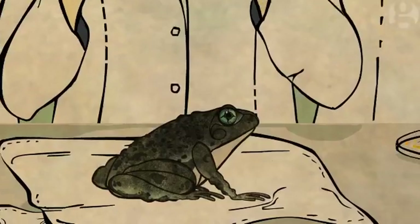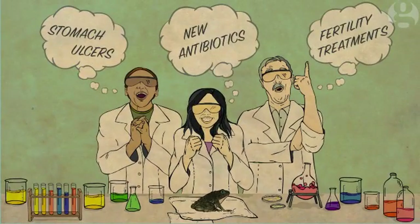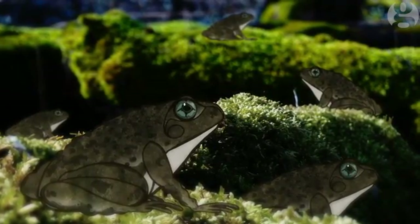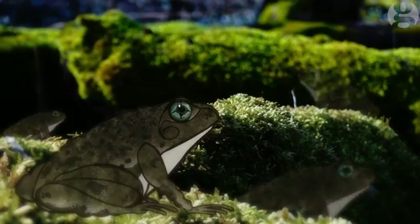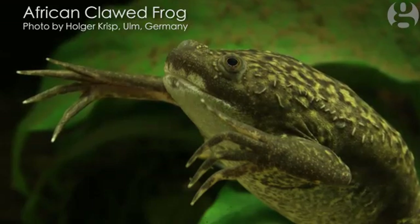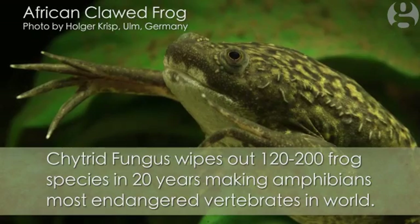The frog's unique stomach function had scientists wildly excited about the possibilities for modern medicine. But no sooner had it been discovered than it disappeared from the wild — it became extinct in the early 80s, and opportunity lost. An introduced species caused the catastrophe: chytrid fungus, which lives in its skin, was the apparent reason for extinction.